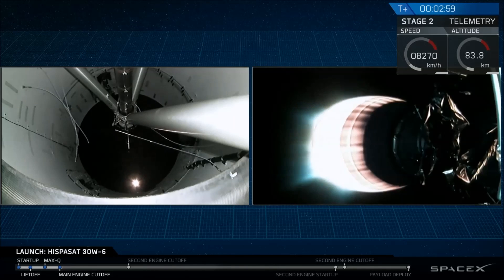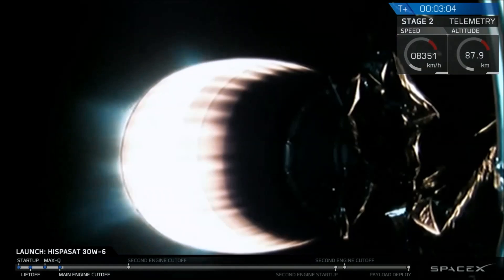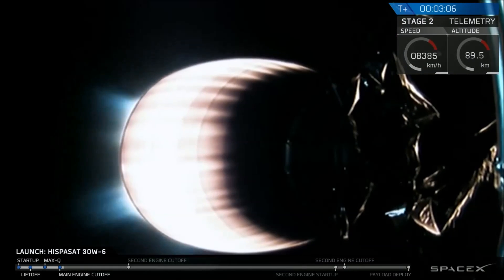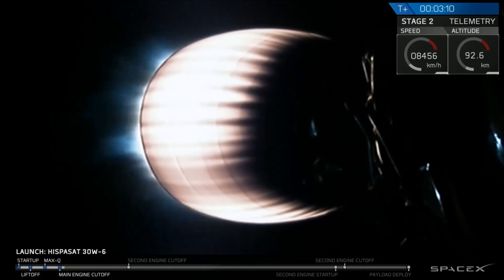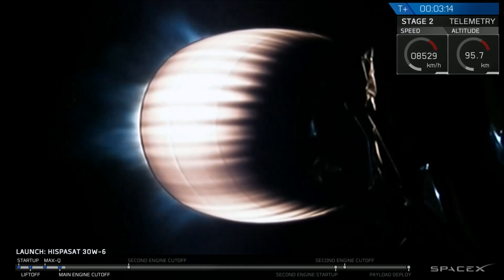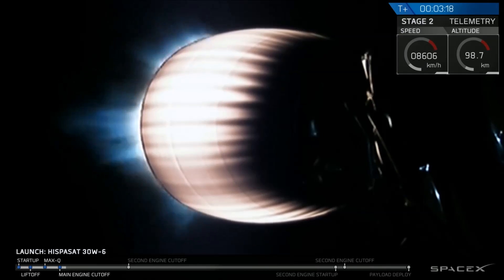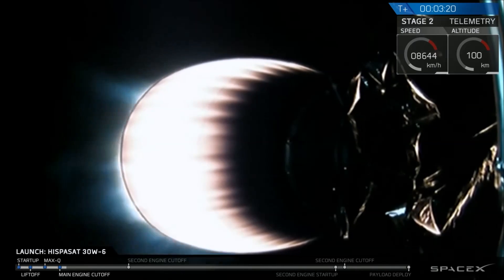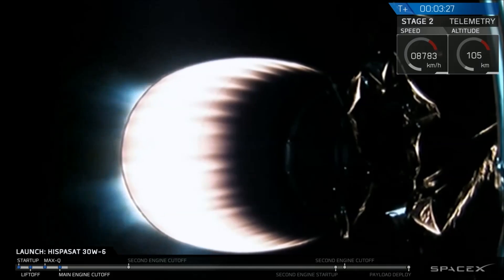Coming up on three minutes into flight. You can hear the applause here from SpaceX headquarters in Hawthorne, California. We've had a good first stage shutdown, a stage separation, and a good ignition of the upper stage engine. Right after ignition, you may have seen a couple of pieces of metal coming off the nozzle — that's normal. Those are stiffeners that go around the bottom of the nozzle for use in transporting on the ground; they fall off as we go into flight. Next event coming up in about 10 seconds: we're going to wait and watch for fairing separation.